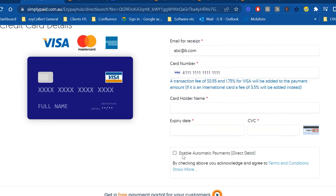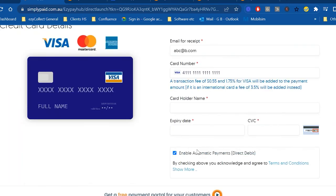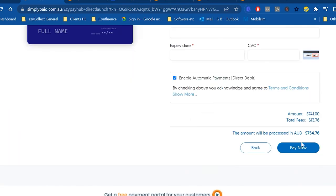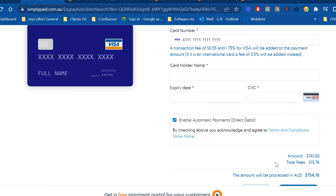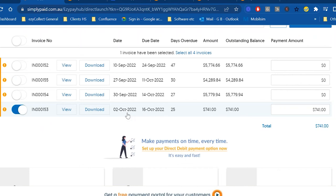When a customer pays, EasyCollect can ask them to save their card details to set up a direct debit so that future invoices are automatically debited on the due date. Many customers prefer this hands-off approach. When you raise an invoice in Sage, EasyCollect will automatically debit them on the due date. Once payment is processed, it's written back into Sage, the invoice drops off the portal, and it drops off in Sage as well — everything is connected.